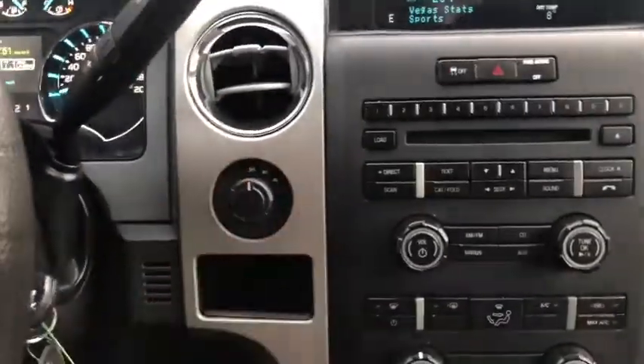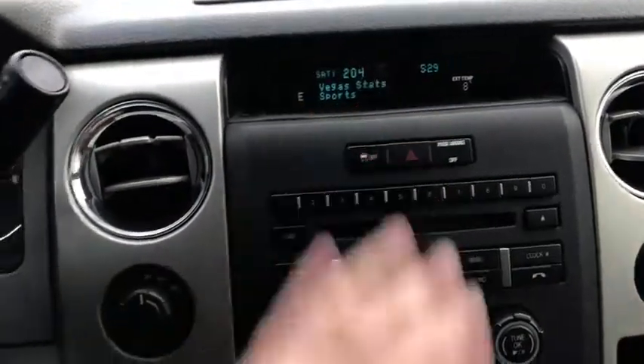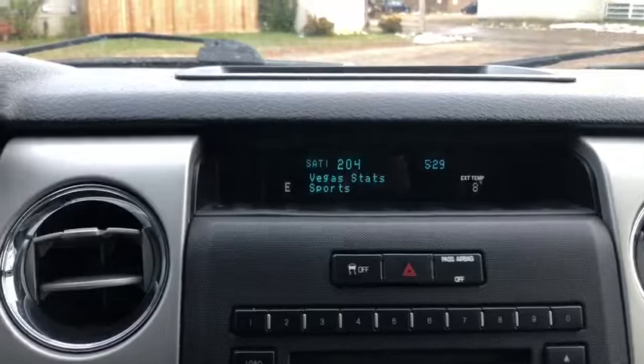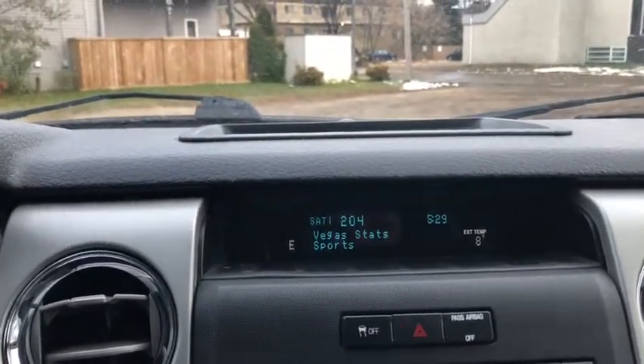Moving into the middle we have our drivetrain selection here on the left hand side. Up top you have your traction control as well as your hazard lights. You do have your display just above that. You'll have your radio information as well as your time, your compass, and your external temperature.